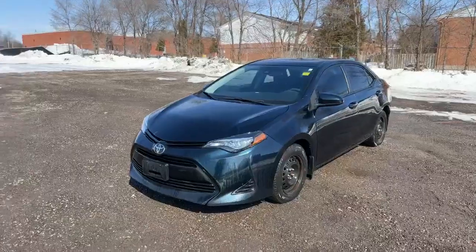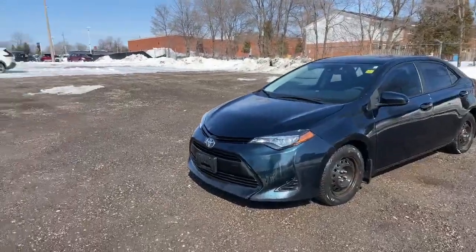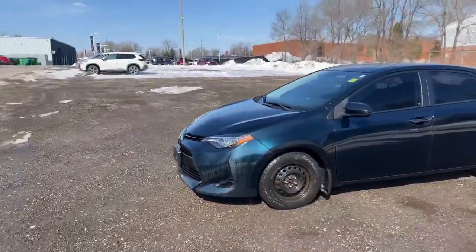Hey, it's Austin here with Finch Nissan. I want to do a quick walk around this recent trade-in here behind me. Check out this 2017 Toyota Corolla just traded in here at Finch Nissan.